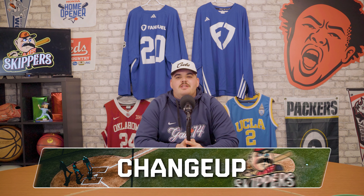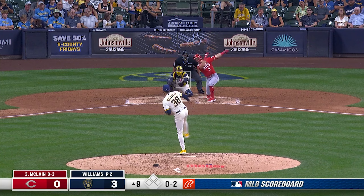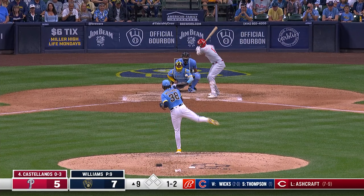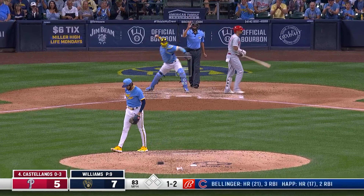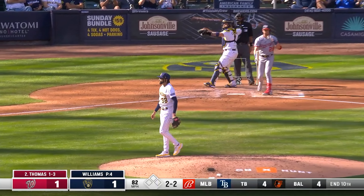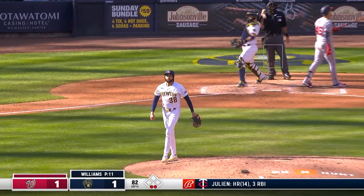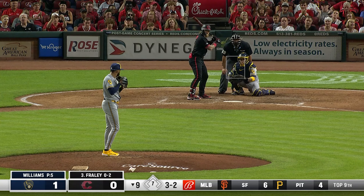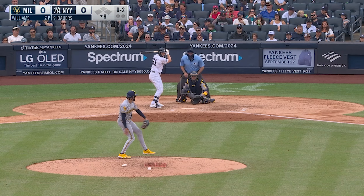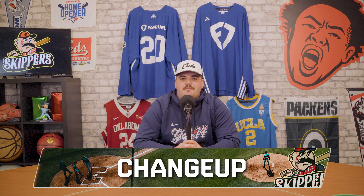The next pitch is the changeup, and the best changeup in baseball belongs to Devin Williams of the Brewers. It's unfortunate he's dealing with injuries, but his changeup returns ridiculous numbers. He throws the pitch nearly 60% of the time, and last year had a batting average against on his changeup of .097, with a whiff rate over 40%. His changeup expertise is rubbing off on his teammates, as Brandon Woodruff had the second best batting average against on changeups in all of baseball. What makes his changeup special is he has the most horizontal movement of any changeup in the league and great velocity separation from his fastball. Devin Williams has the best changeup in all of baseball.